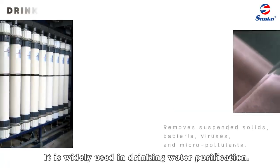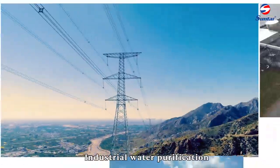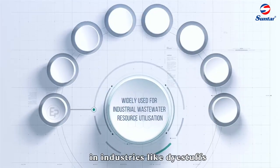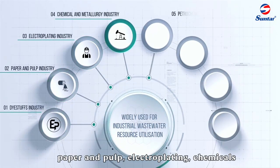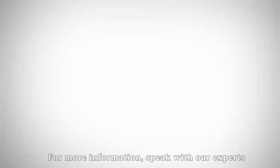It is widely used in drinking water purification, seawater desalination pretreatment, and industrial water purification. Resource recovery from industrial wastewater supports water purification in industries like dyestuffs, paper and pulp, electroplating, chemicals, petrochemicals, steels, food and beverages, and biopharmaceuticals.